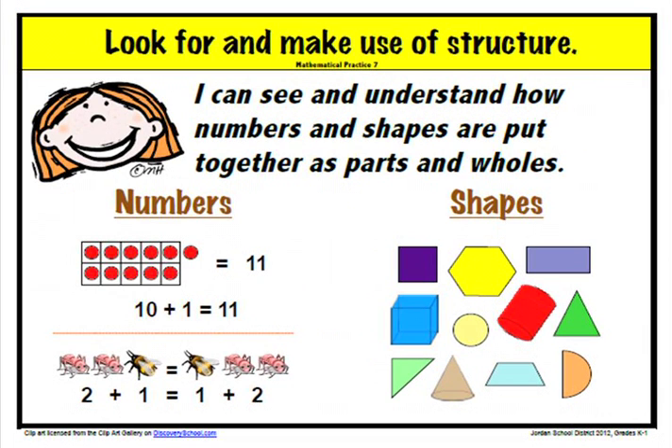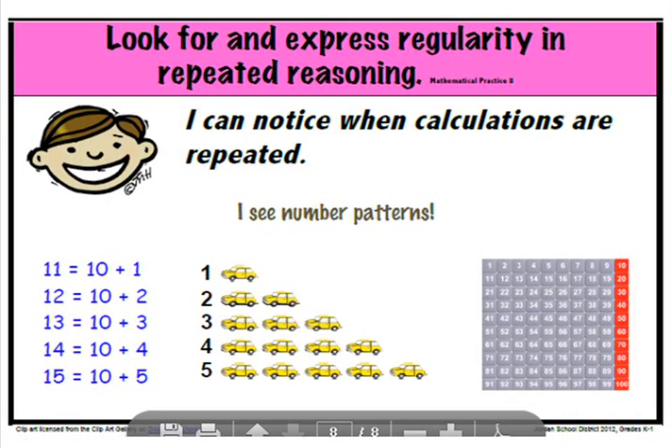The seventh standard is to look for and make use of structure. Students are able to see how numbers and shapes relate to each other. The eighth standard is to look for and express regularity in repeated reasoning. Students are able to use patterns to help them apply what they have learned to new situations.